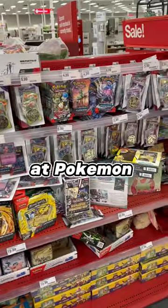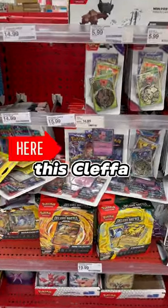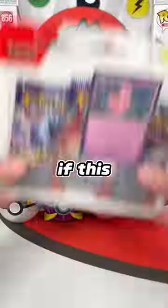I told my wife I was just going to look at Pokémon cards and I was about to leave, but then I had this strange feeling that I needed to get this Cleffa 3-pack. One thing I know is you always follow your Pokémon radar. Now let's see if this thing was lucky.